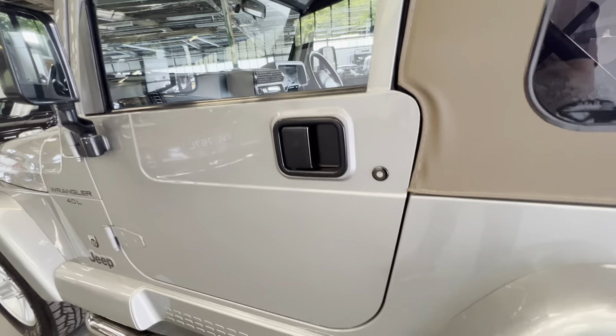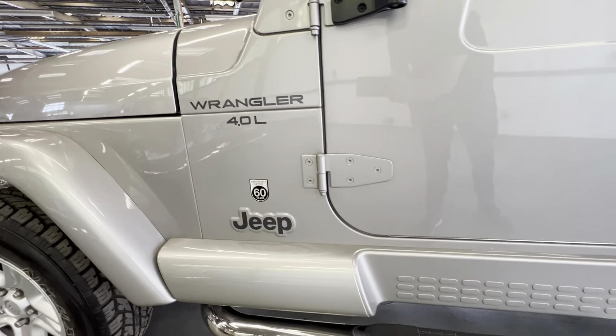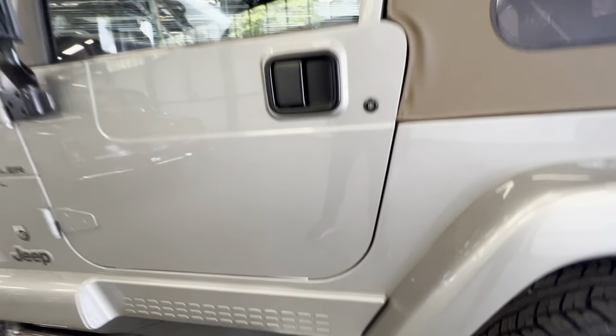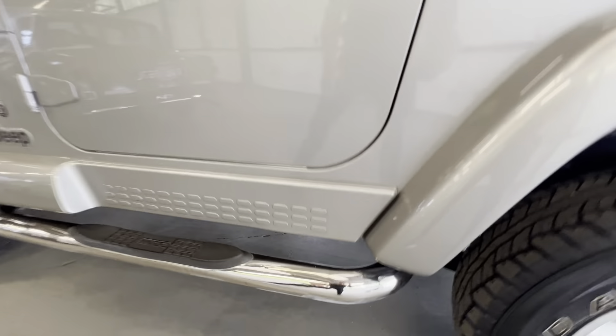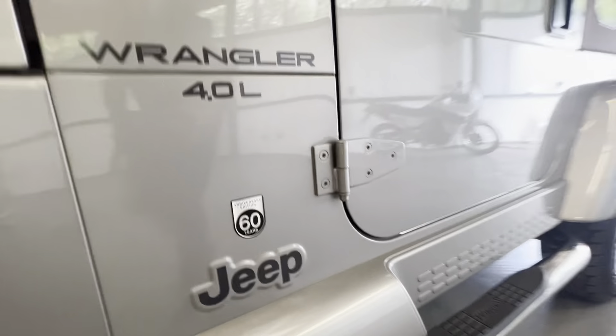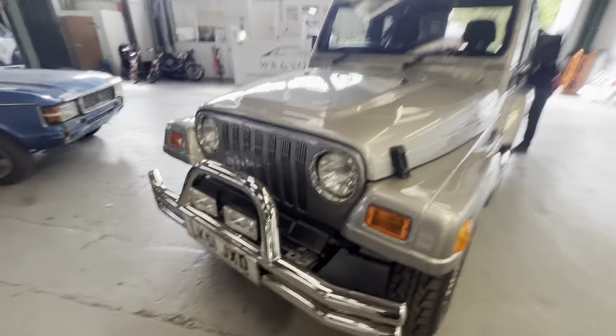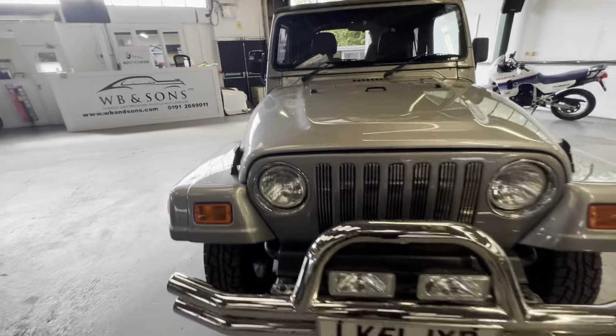This one really needs to be seen — the condition on this is really really good. Only done 55,000 miles — I'll check that in a minute — but low mileage. That four-litre straight-six Jeep engine, manual as well. Again the side steps are lovely. Really needs to be seen so you can see the condition of this vehicle, so nice and straight, clearly been well cared for, just a lovely straight honest vehicle.